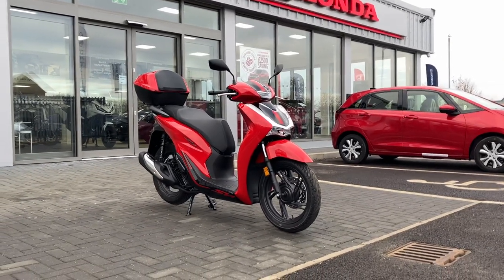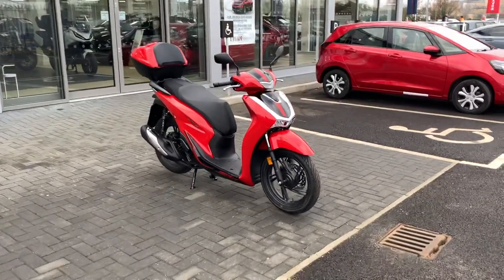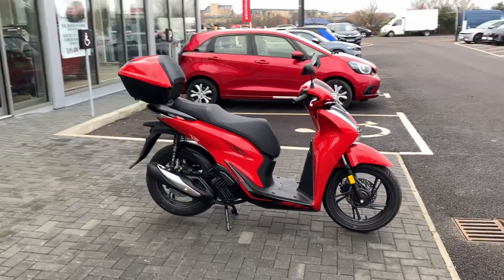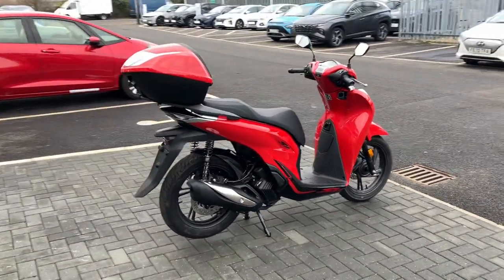Good morning, welcome to John Banks Honda Cambridge Motorcycles. My name is Rob, sales manager here. I'm just going to do a quick walk-around video of the SH 125i with top box.